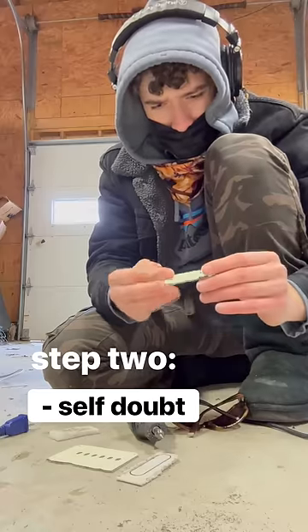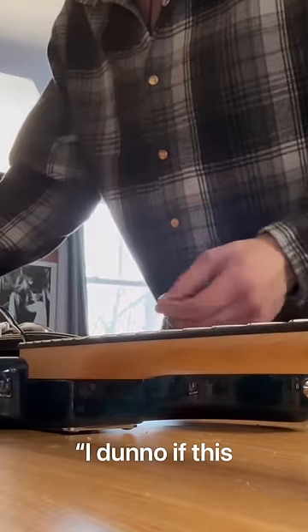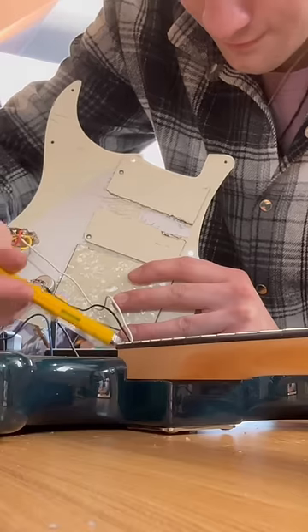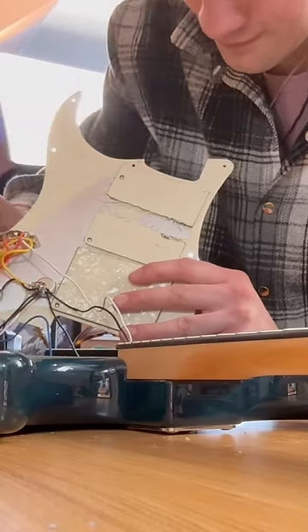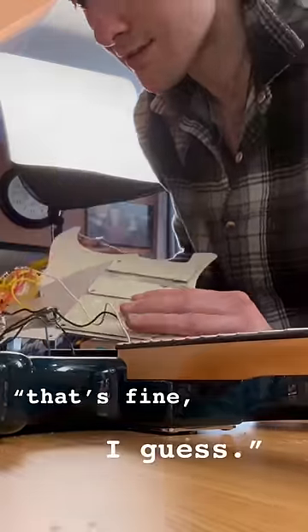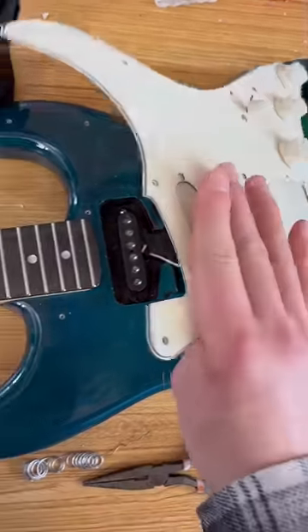If you listen closely, you can hear my insecure thoughts forming into real words. But listen closer — you'll hear the pickups that I mounted completely reversed. The severity of my crimes knows no bounds.